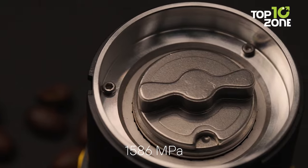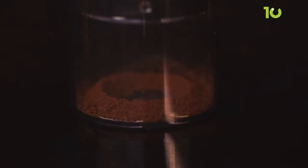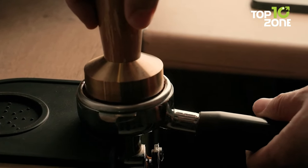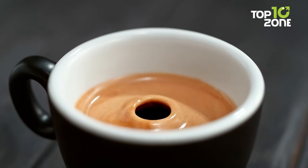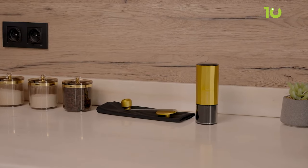Its innovative motor burr system ensures every coffee bean is ground to perfection, delivering a cup full of flavor and depth. Embrace flexibility with automatic and manual modes, allowing you to choose between the convenience of the motor module or the satisfaction of manual grinding. Whether you're camping, traveling, or at the office, the portable,